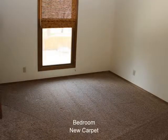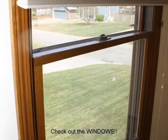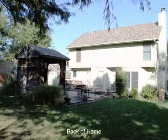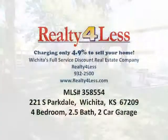This home is beautifully situated with a fenced yard, gazebo, storage shed, and established landscaping. Make this home yours. This home is priced at $175,000.